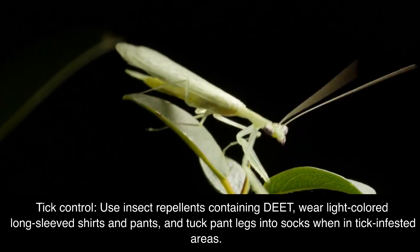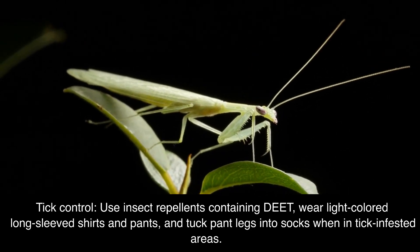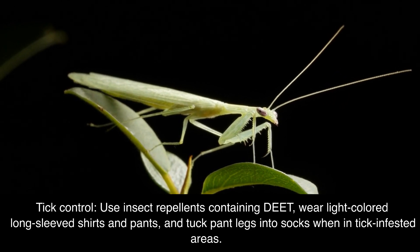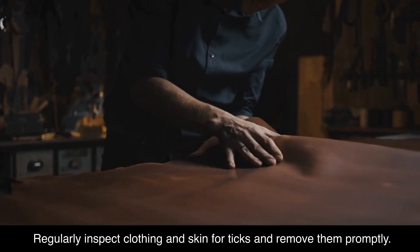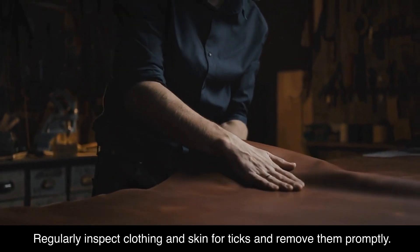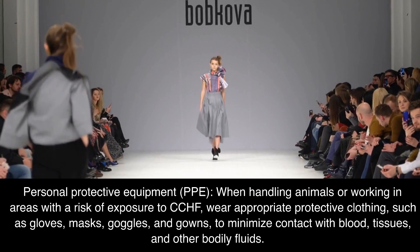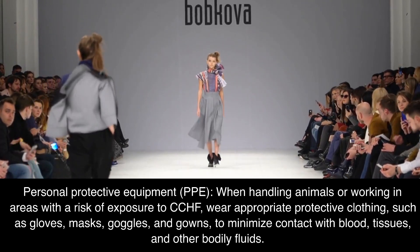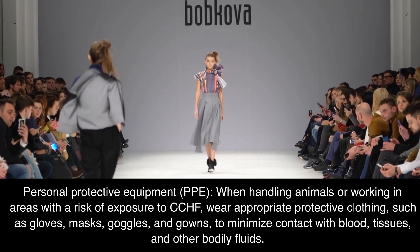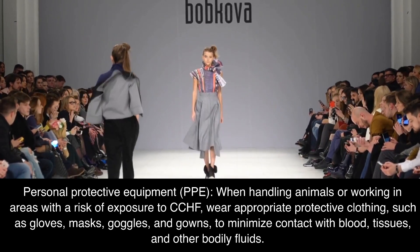For tick control, use insect repellents containing DEET, wear light-colored long-sleeved shirts and pants, and tuck pant legs into socks when in tick-infested areas. Regularly inspect clothing and skin for ticks and remove them promptly. Regarding Personal Protective Equipment, PPE, when handling animals or working in areas with a risk of exposure to CCHF, wear appropriate protective clothing such as gloves, masks, goggles, and gowns.